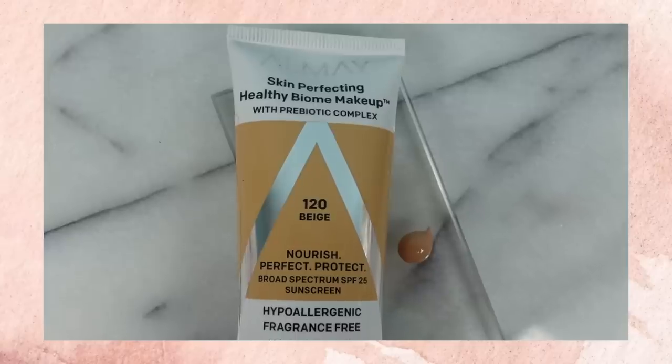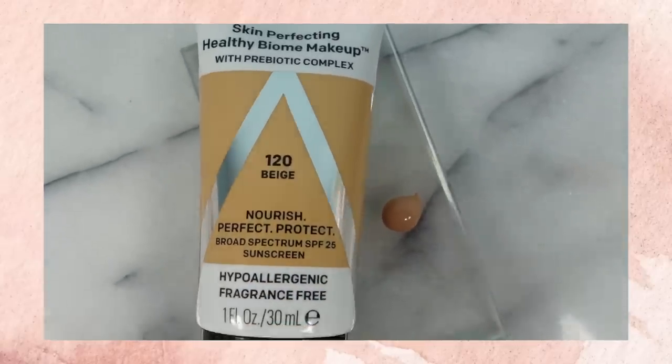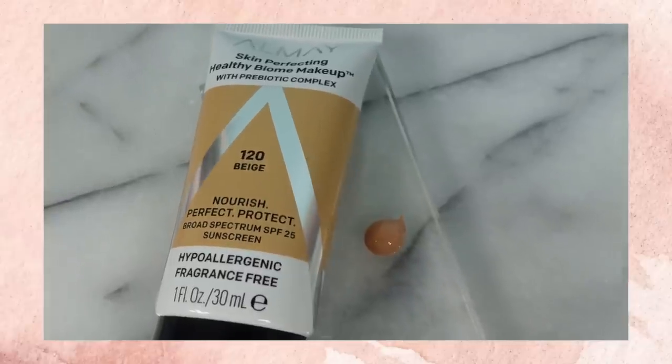I also want to mention that I'm still loving this from Almay — it's their Skin Perfecting Healthy Biome Makeup in shade 120 Beige. It's a beautiful formula that's very light on the skin and so affordable. At a minimum, I will always want to have brows, mascara, lipstick, and of course my sunscreen.